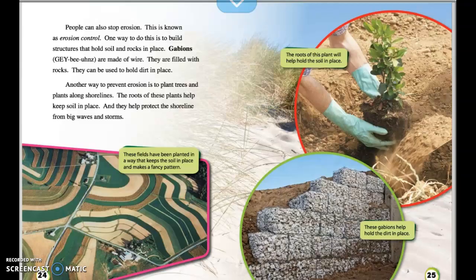People can also stop erosion — this is known as erosion control. One way to do this is to build structures that hold soil and rocks in place. Gabions are made of wire and filled with rocks; they can be used to hold dirt in place. Another way to prevent erosion is to plant trees and plants along shorelines. The roots of these plants help keep soil in place and help protect the shoreline from big waves and storms. These fields have been planted in a way that keeps soil in place and makes a pattern.